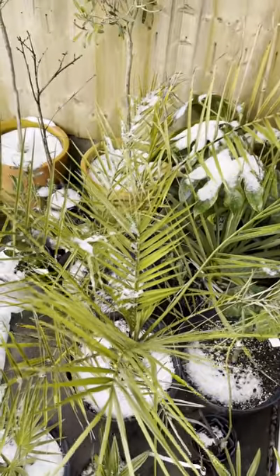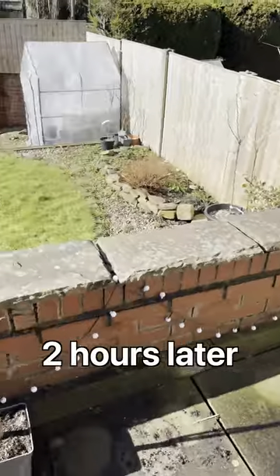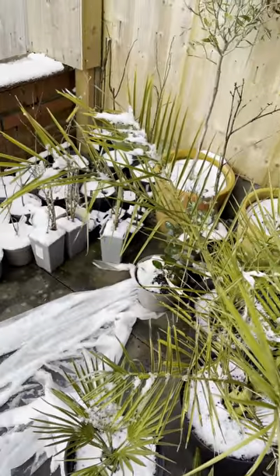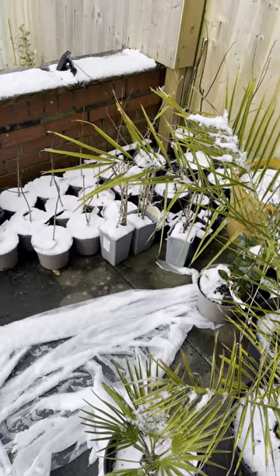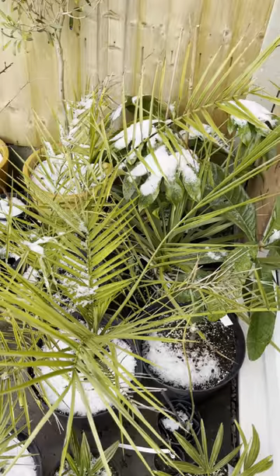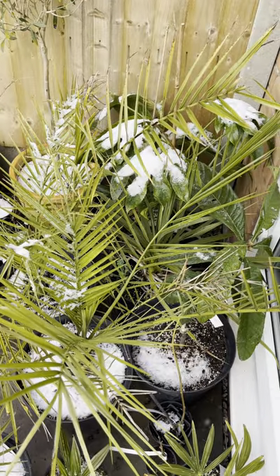Thankfully it is starting to warm up a bit now, so hopefully this should melt in a few hours. But yeah, it's going to be extremely cold tonight — we're expecting lows of at least minus 4, potentially even minus 5 degrees Celsius.